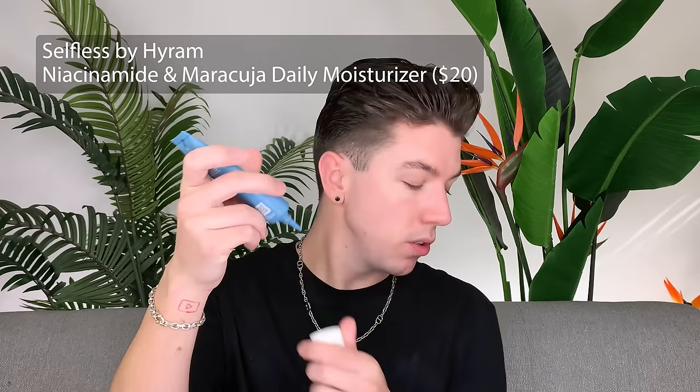Because my skin definitely needs moisture and I'm headed on a nine-hour flight in three hours, I'm going to go in with the Selfless by Hyram Niacinamide and Marula Daily Barrier Support Moisturizer. I still want that gel cream consistency without it being too heavy, and the niacinamide and marula will definitely help make sure my skin barrier is okay. I feel like these two will work really well together overnight, especially on a flight.